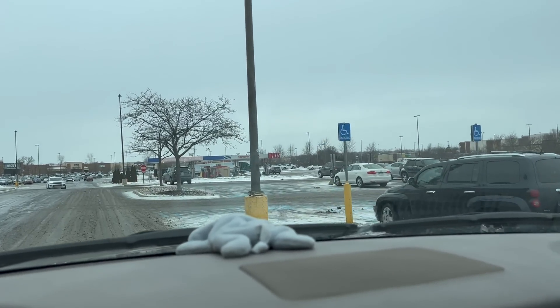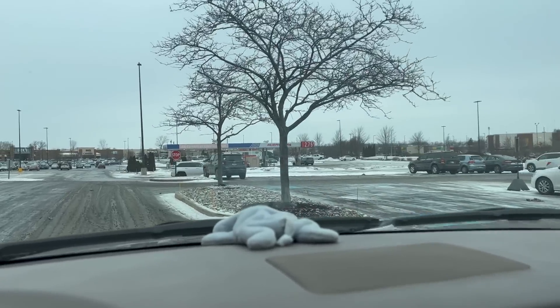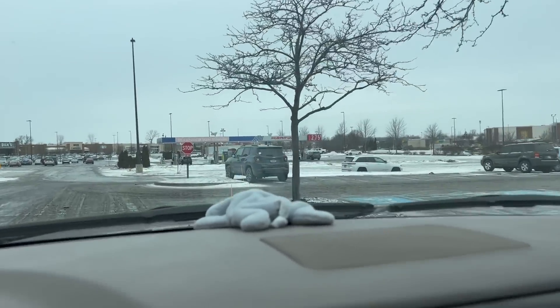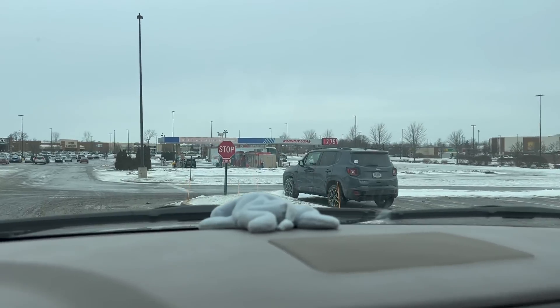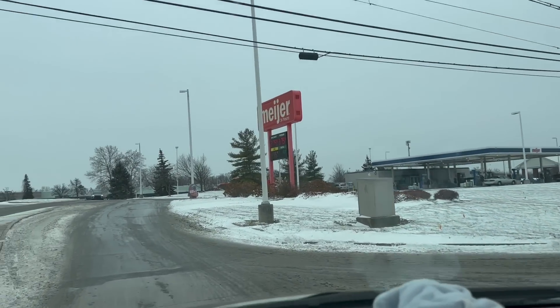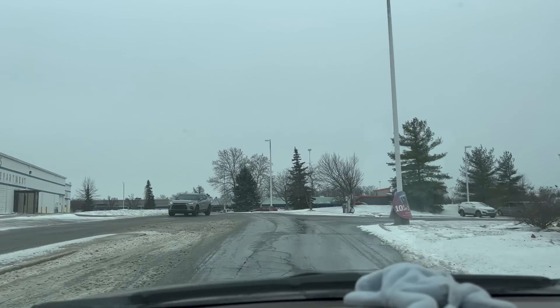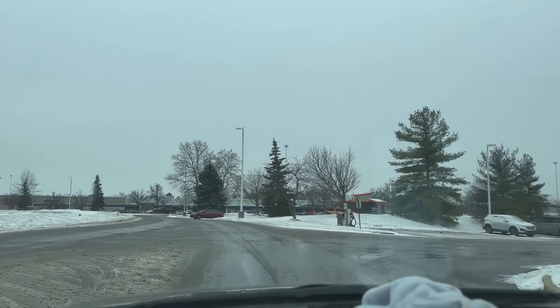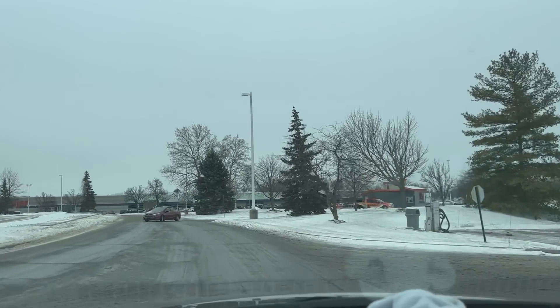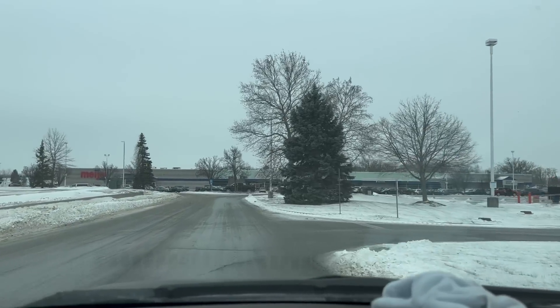I was going to film some stuff inside Best Buy that was on clearance, but they don't have anything on clearance yet anyway. So we're going to head over to Meijer and see what Meijer has got on clearance. I did notice that gas dropped to $2.75 a gallon here — lowest it's been in a couple of years. So that's at least some good news as we head into the new year.